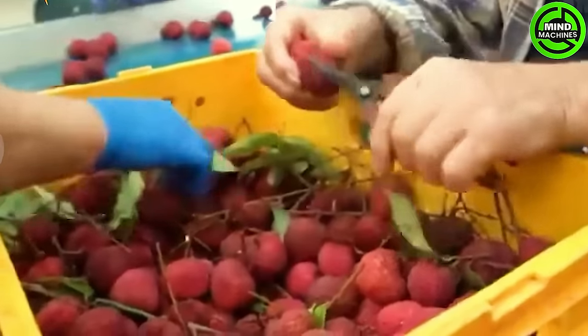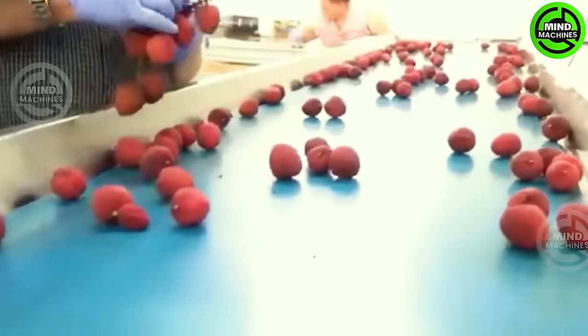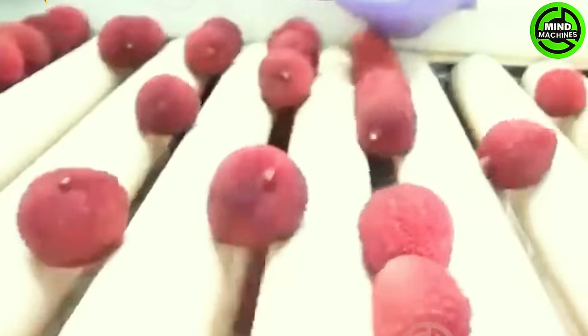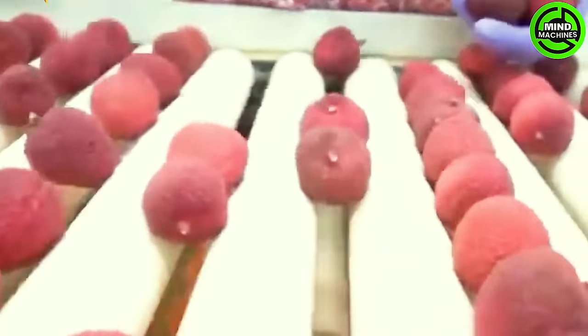Lychee is a popular fruit enjoyed fresh, but it can also be processed into various products such as juice, canned fruit, dried fruit, and jam. Lychee processing can be carried out at an application factory.